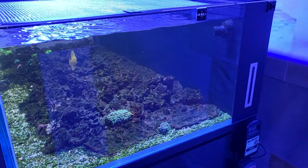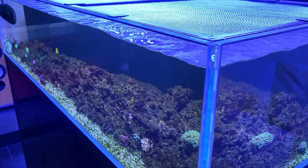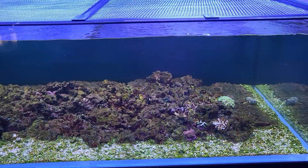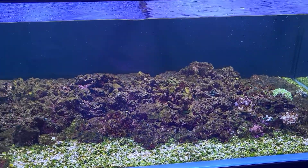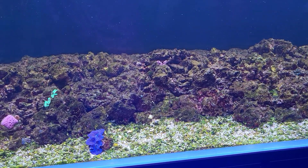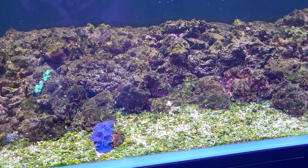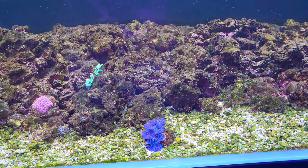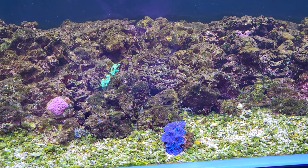That's what I recommend. Let's check out the main display again — it's looking about the same. Got some browns and I'm trying to increase the feeding of reef roids for the corals, and I'm adding equal amounts of reef roids and BenePets to see what that does.